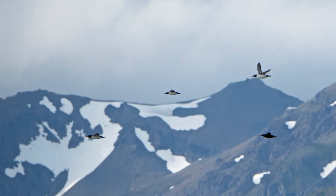Plumage abnormalities, such as melanism, can influence an individual's fitness and survival, as they receive fewer benefits of camouflage. However, it is possible for a melanistic individual to lead a normal life.